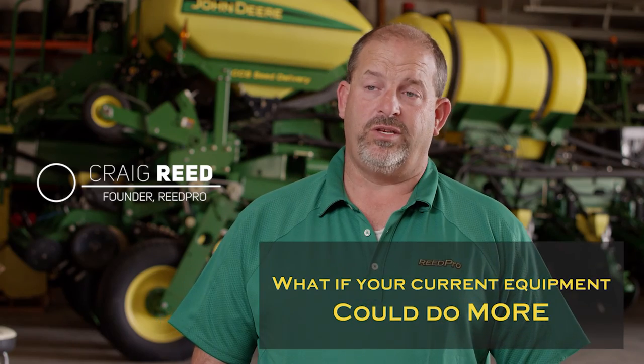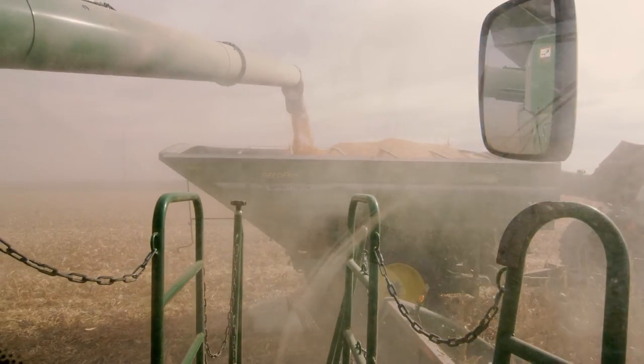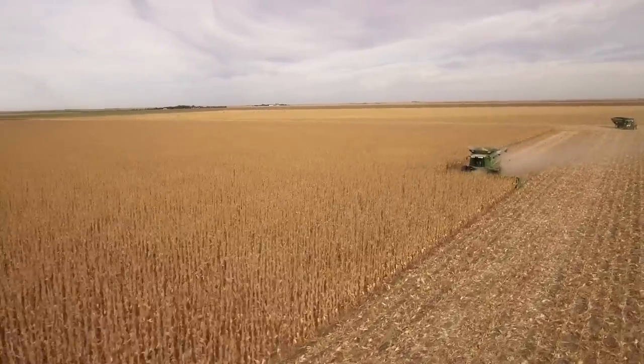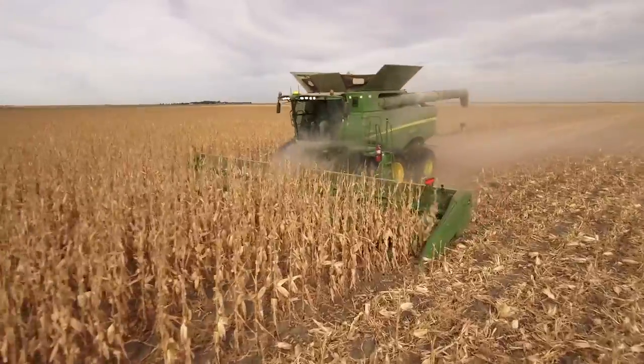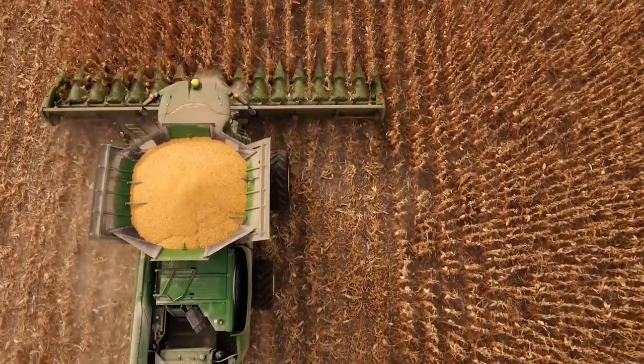What if I told you your current equipment could do more? Today, ReadPro has an answer. ReadPro is excited to introduce numerous upgrade kits. Here's a look at a few.